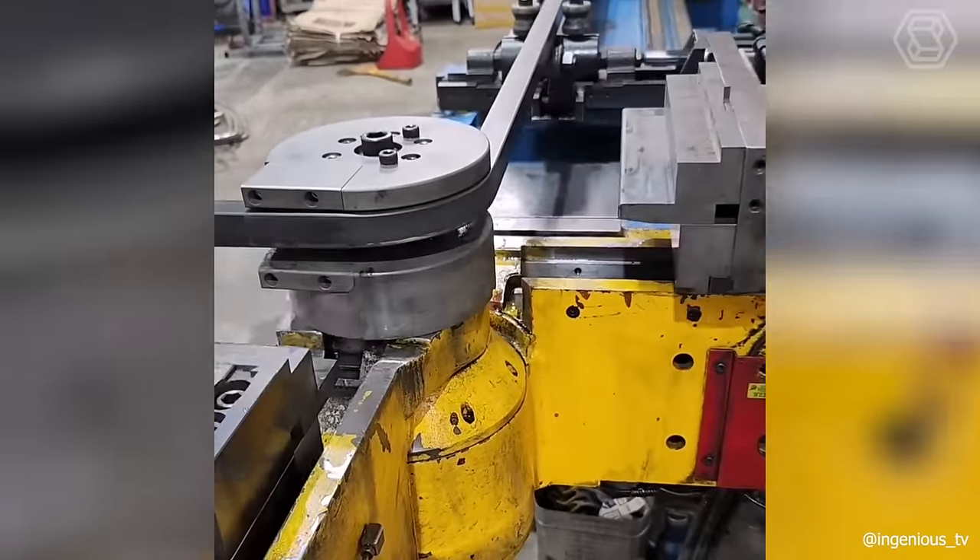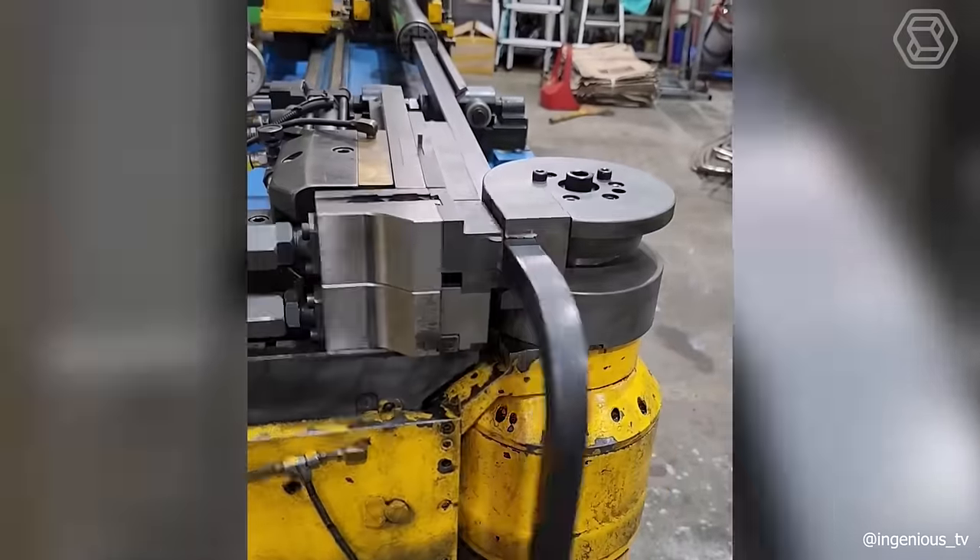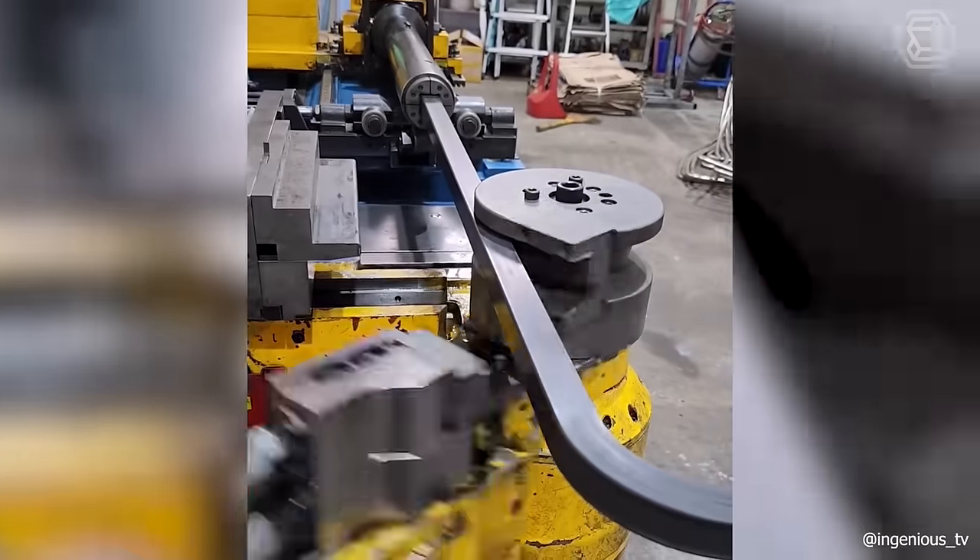The working mechanism of a professional bending machine is precise and perfect. You can watch it work for a long time with interest and without taking your eyes off it.